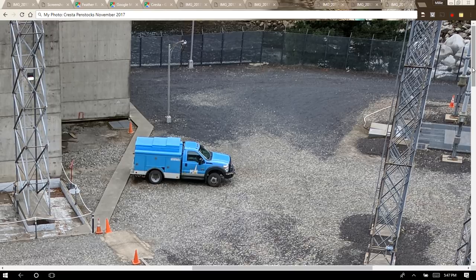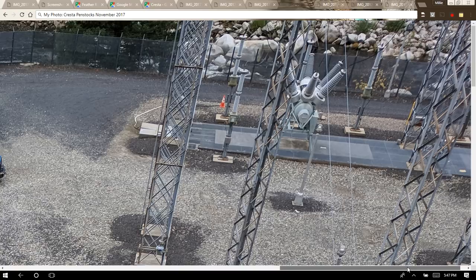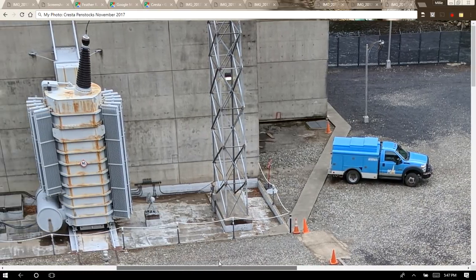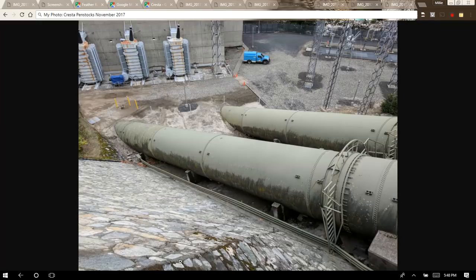There's a switching yard here. Actually, there are two switching yards — one for the Rock Creek Powerhouse above, which is part of this project but I'll cover that in another video — and this is the switching yard for the Cresta. The two switching yards are connected, with lines that go to a substation in the Sacramento Valley in Rio Oso. The line connecting the Rock Creek and Cresta switch yards is almost eight miles long.